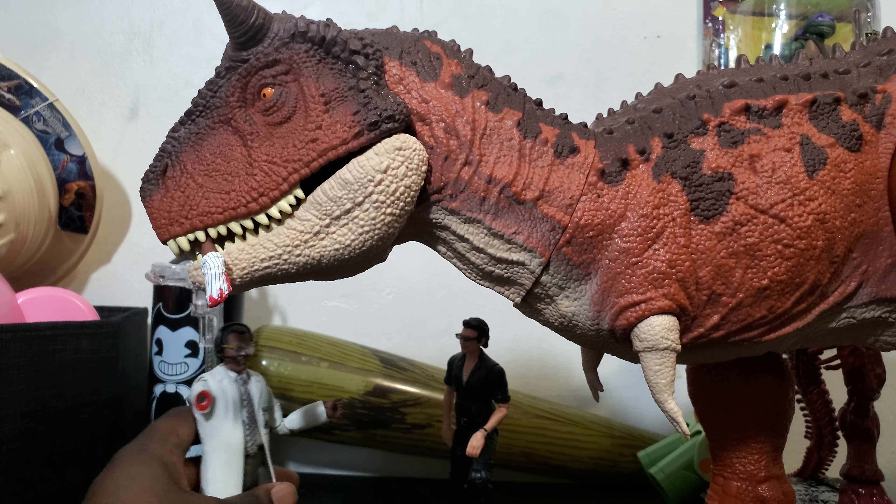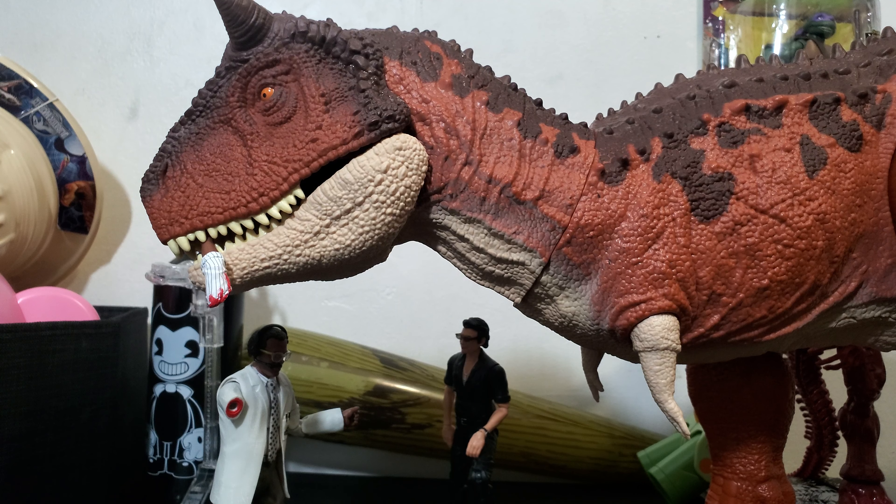But yeah, that is it guys. Like, share, comment, subscribe, and all that good stuff. Mattel, if you are watching — or if anybody has any connection to Mattel — have them make a Colossal Spinosaurus, please. I'm gonna catch you guys in the next one. Power to the Bus out, see ya!